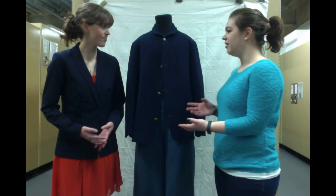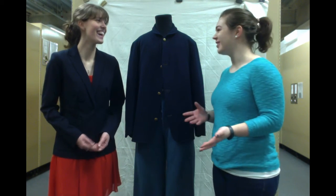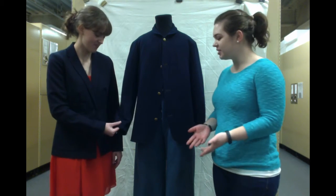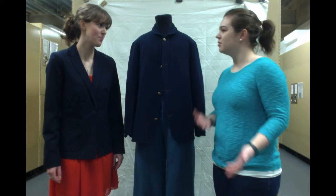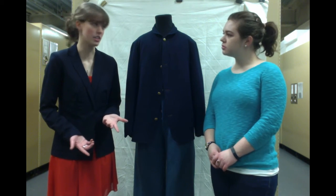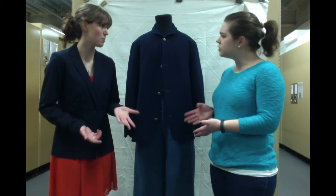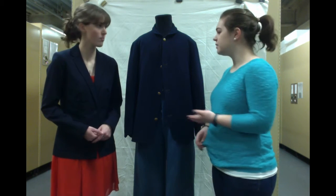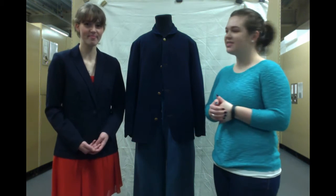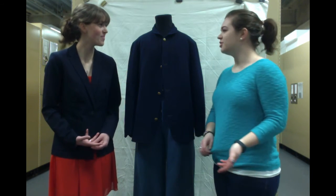That would obviously have made it a lot more comfortable to wear. I'm allergic to wool, so it would not have been pleasant to have it rubbing against your skin. Wool is very hot during the summer, but it is breathable to some degree. And especially when it gets wet, you're not warm either. So it's not ideal in a lot of ways, but it's the most practical thing.